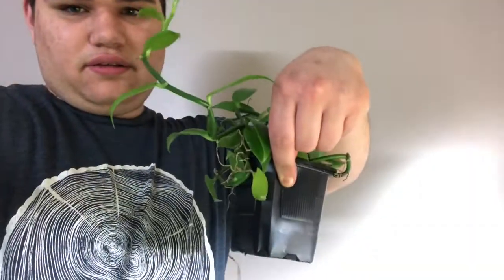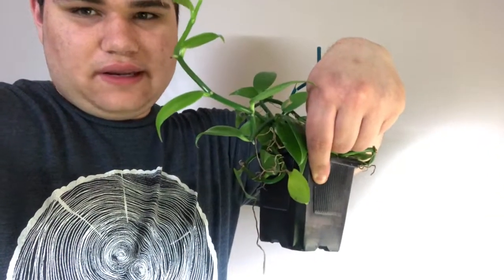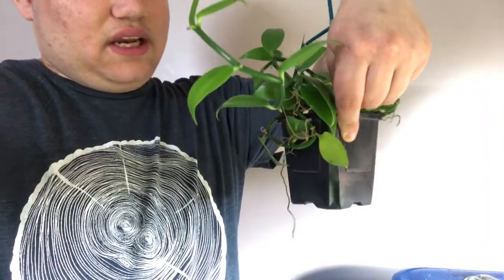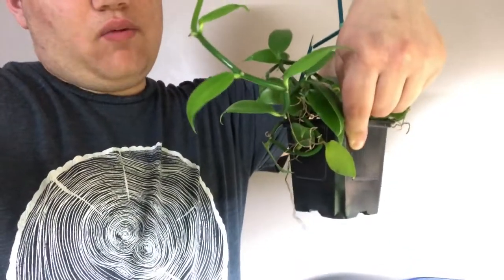Here is a vanilla bean orchid — this is actually where vanilla comes from, if you didn't know. This one needs to be grown like any other orchid — I wouldn't give it hard water and I would give it bright indirect light.